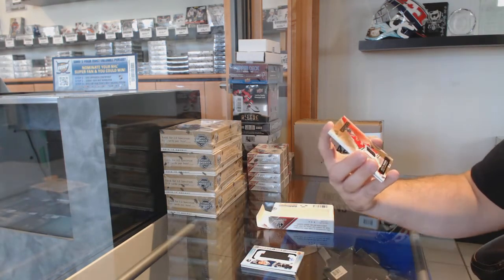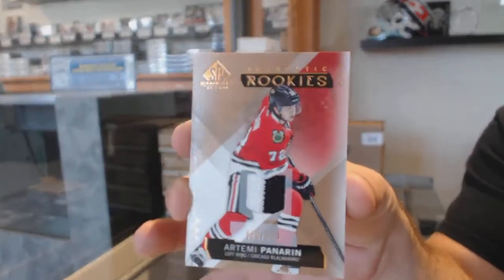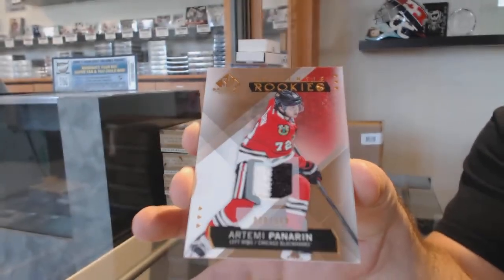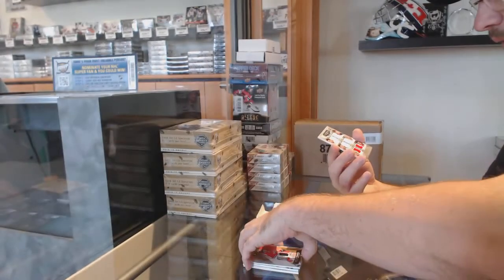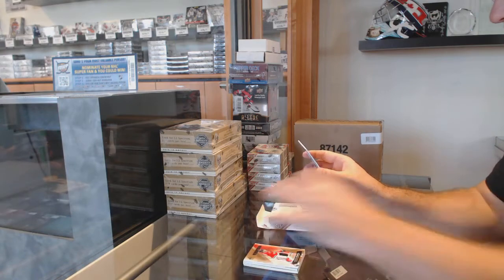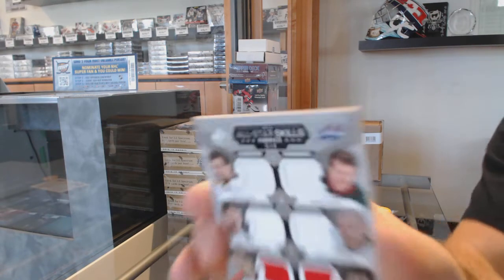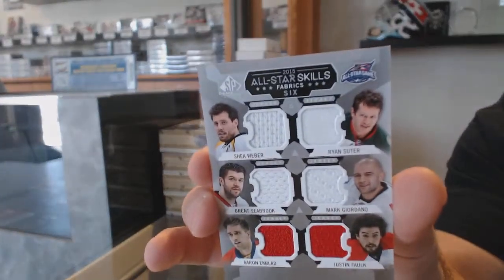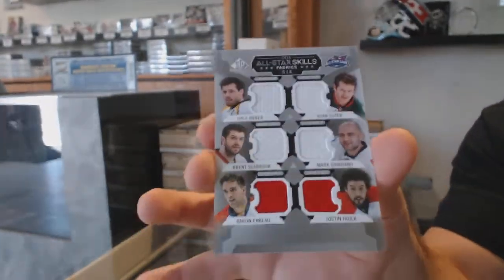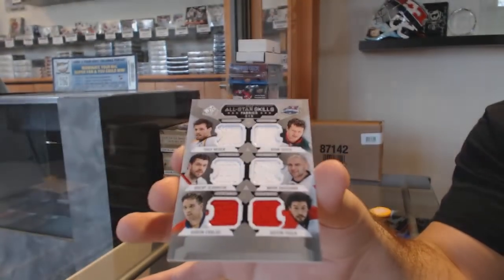We've got a 399 rookie jersey for the Hawks of Artemi Panarin. And we've got a 6-way jersey which will be ran between Nashville, Minnesota, Chicago, Calgary, Florida, and Carolina — Falk, Giordano, Sutter, Weber, Seabrook, Ekblad. Six-way memorabilia.